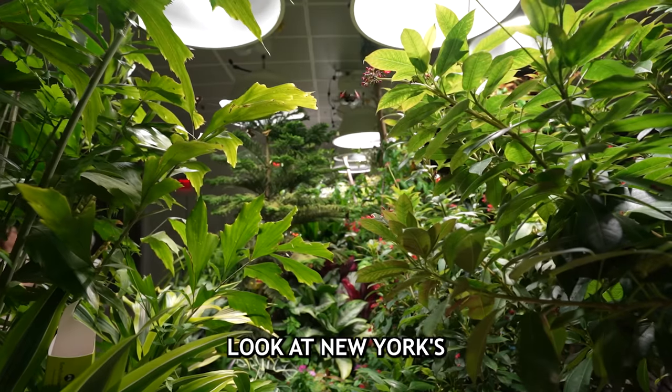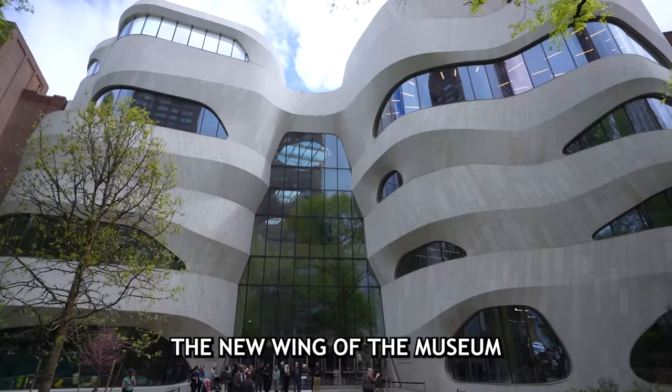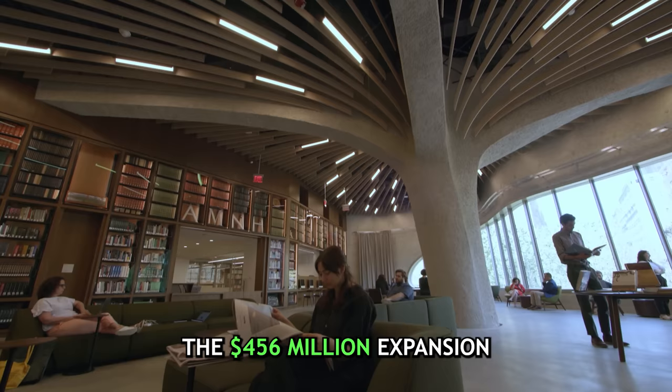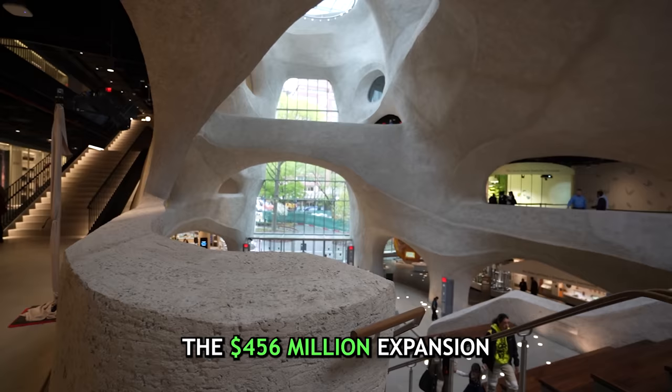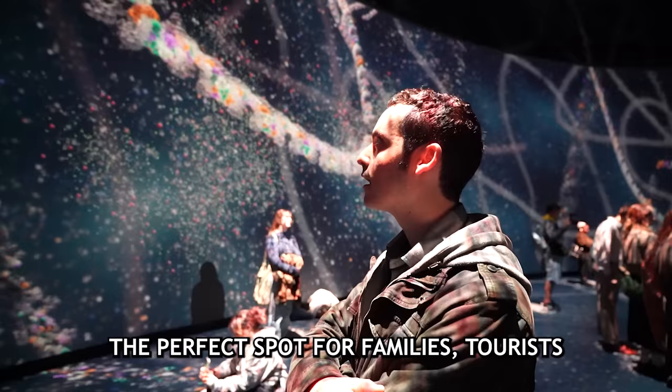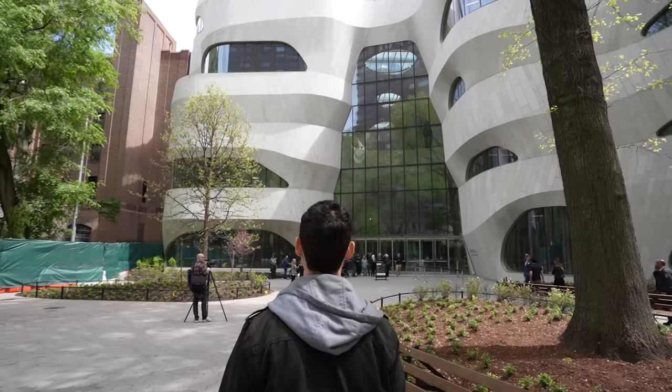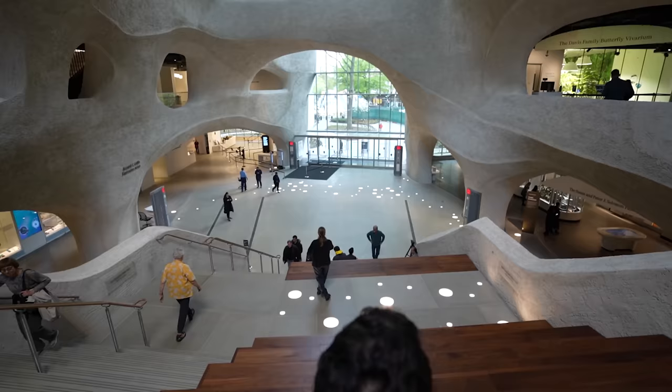Today we're getting a first look at New York's hottest new attraction — the new wing of the Museum of Natural History: the Richard Gilder Center. The $456 million expansion is going to be the perfect spot for families, tourists, and anybody who wants to explore. Let's find out if this is worth visiting in 2023.